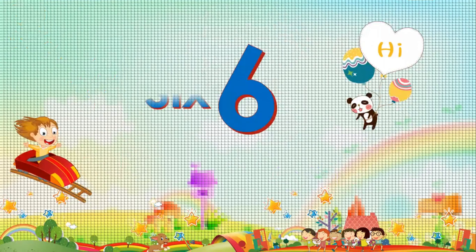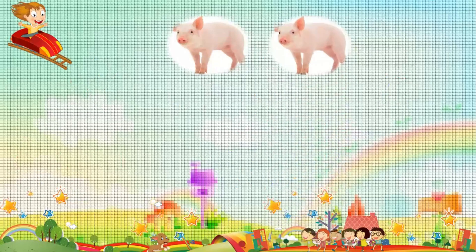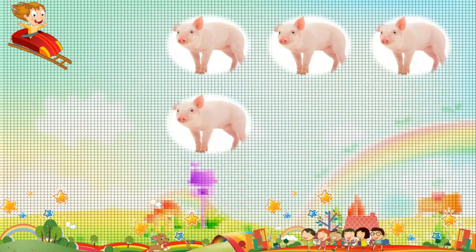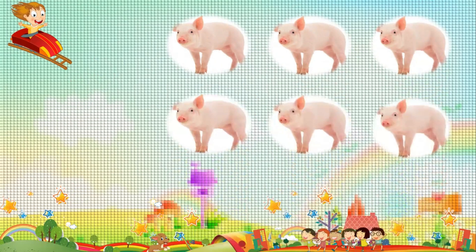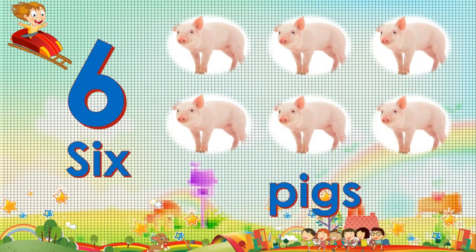Six. Six. One. Two. Three. Four. Five. Six. Six. Six pigs.